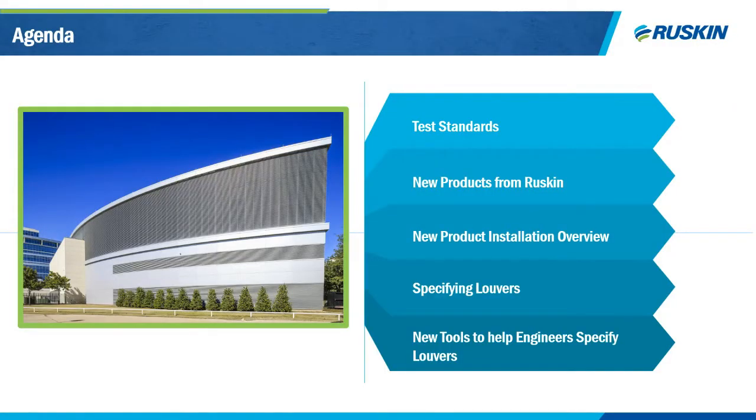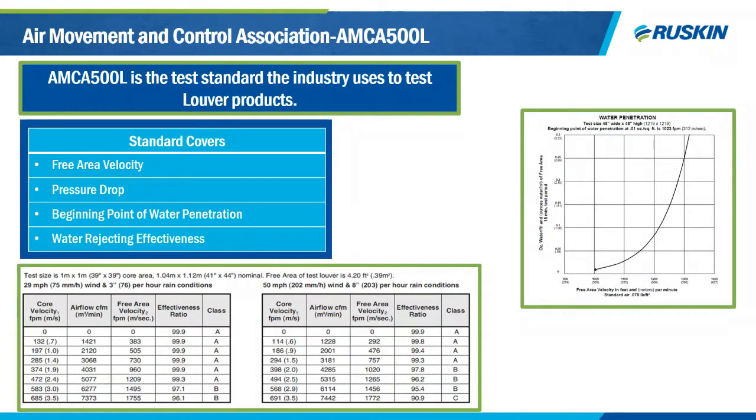Today's agenda will cover test standards. I will go over the test standards and how they relate to product development. New products from Ruskin, new product installation overview, and specifying louvers will all be covered by Jay. And then Cody will finish up with new tools to help engineers specify louvers. Before we begin the discussion of new products, it's important to understand the testing criteria that the products are subjected to for a better understanding of their real-world applications.